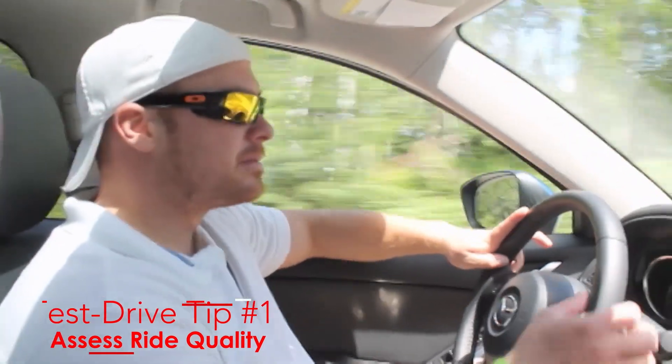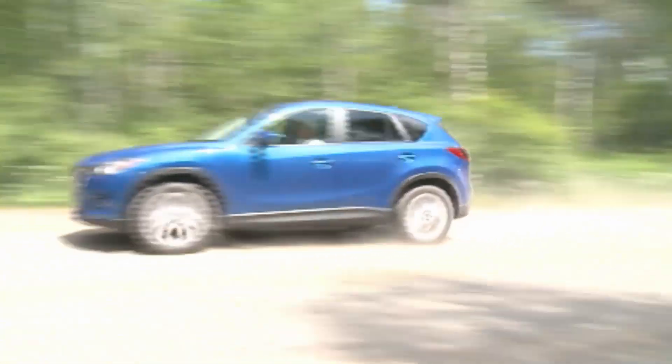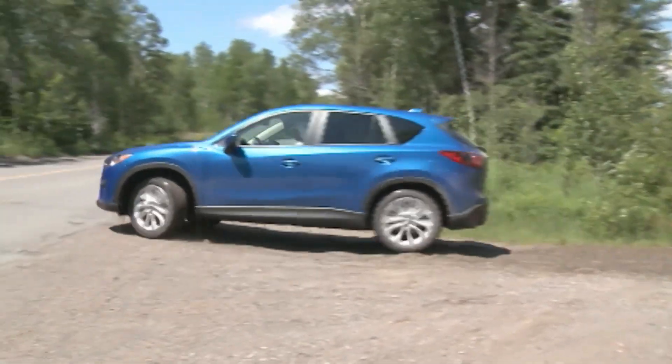Start your test drive by assessing the ride quality. Many owners seem satisfied with this, but some have complained of a ride that's too stiff and sporty, especially on rougher roads. Test drivers are advised to visit the roughest road available on their pre-purchase test drive to check it out for themselves.